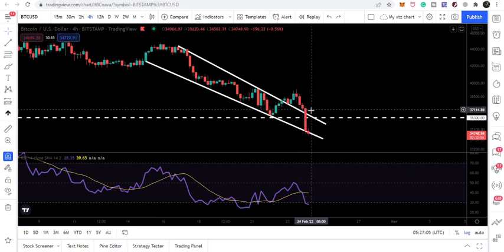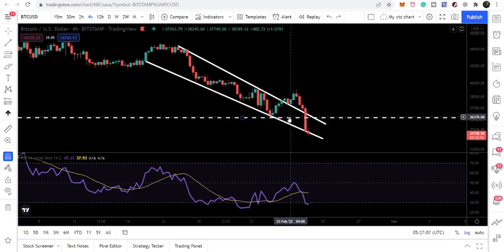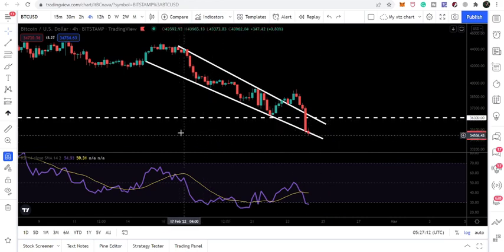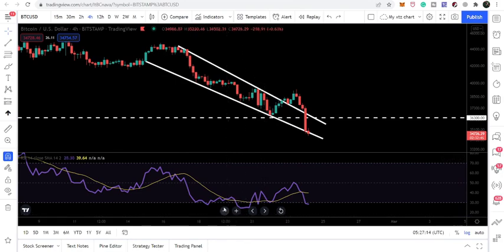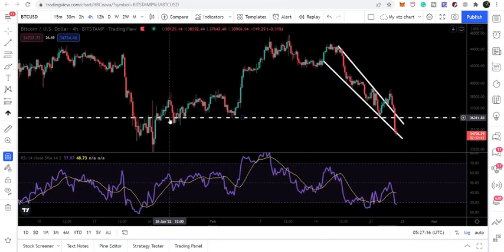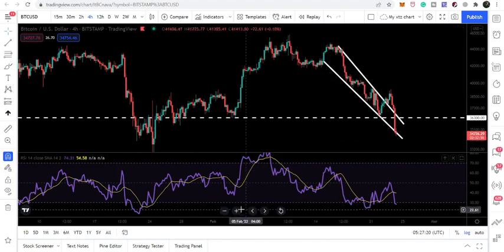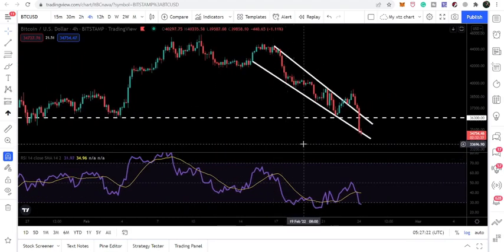During this drop, we lost another support that I was telling you about — in the immediate short term it is really very important — that is 36,300. In the immediate short term it was working as a nice support, but finally we have lost it and now we are moving further down.